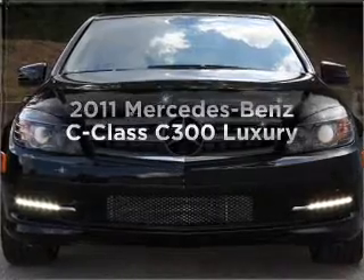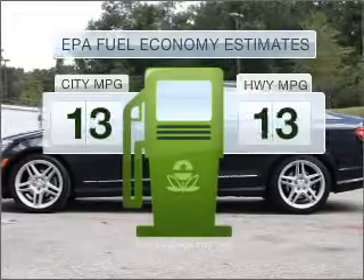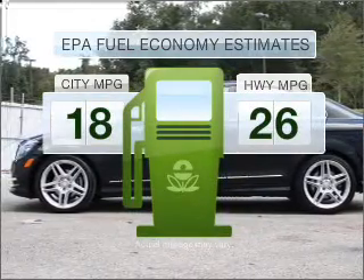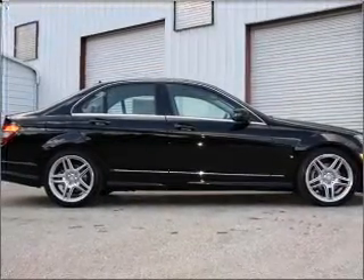Get noticed in this 2011 Mercedes-Benz C-Class — this is the set of wheels you've been looking for. Low emissions and good fuel economy offered in this vehicle are important to you and to the environment. With a reliable six-cylinder engine that responds smoothly to its automatic transmission,